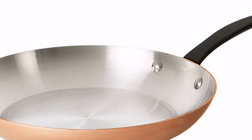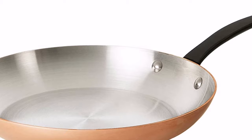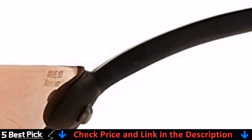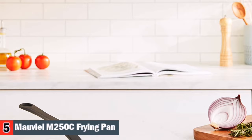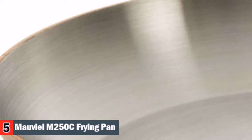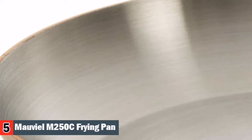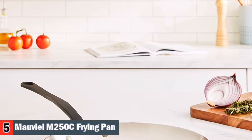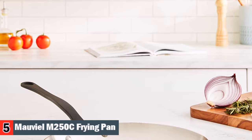Our last pick is the Mauviel M'Heritage M250C Frying Pan. Mauviel is a French family business established in 1830 and located in the Normandy town of Villedieu-les-Poêles, and is the foremost manufacturer of professional copper cookware in the world today. With over 170 years of experience, Mauviel offers several different lines of copper cookware. Professional cooks attest that copper cookware is an essential part of every collection, as it is 2x more conductive than aluminum and 10x more conductive than stainless steel, allowing it to heat up evenly and rapidly and cool down quickly for maximum control and great cooking results.